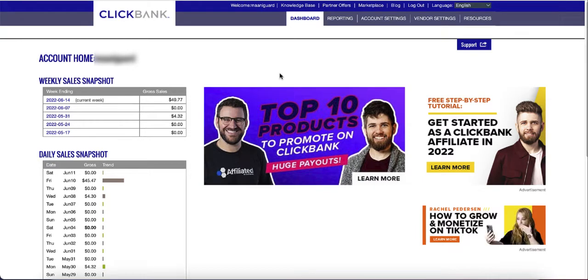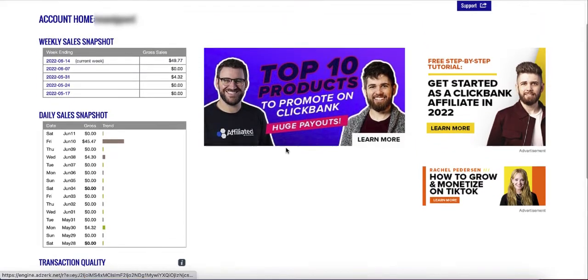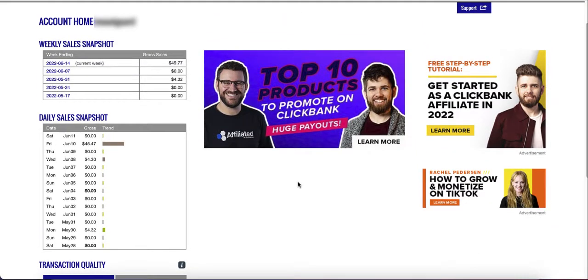Hey everybody, welcome back to another interesting video. In today's video, I'll show you how to make money with ClickBank using a free traffic source. So this is a brand new ClickBank account that I created about a couple weeks ago. You can see I'm making a little bit of money — this is not too much, but this is just the beginning. There's a $4 here, a $4 here, and a $45 just yesterday.